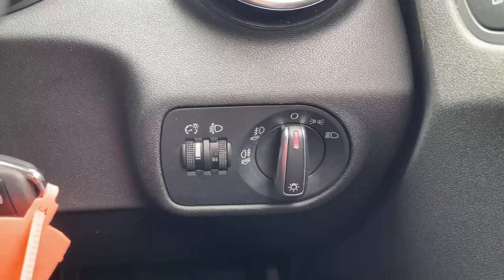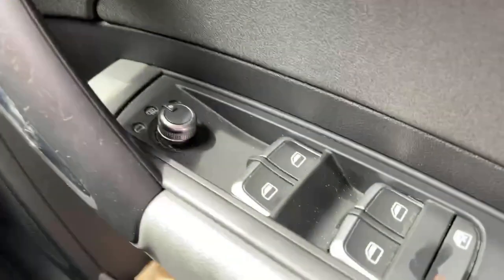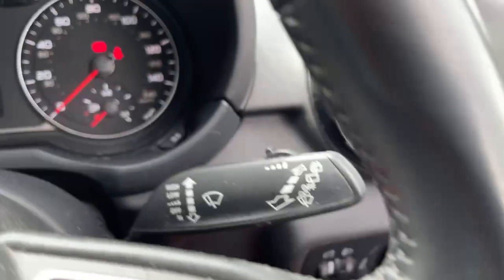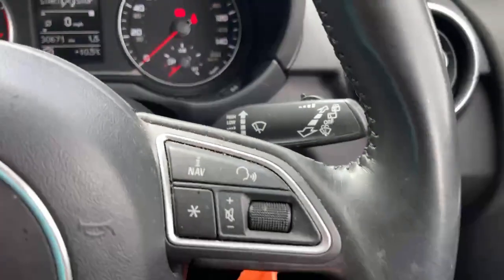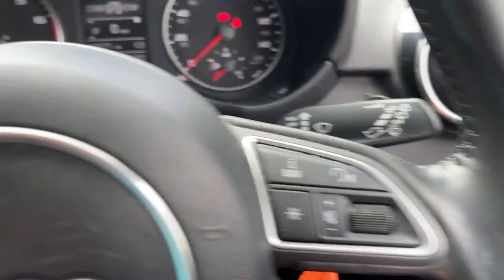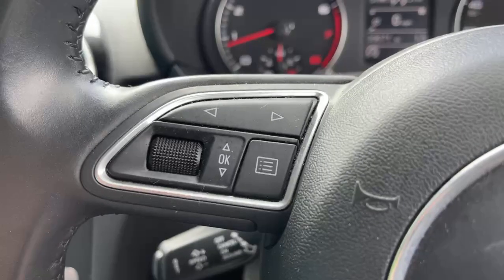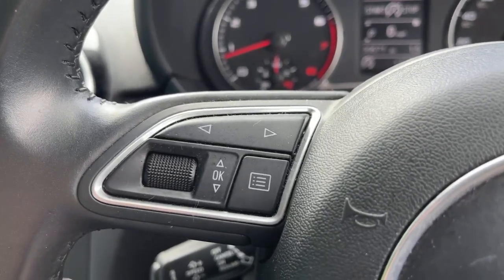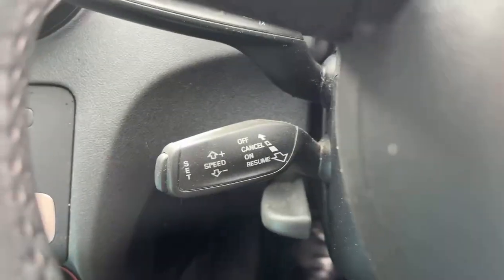Light controls down on the side. We've got electric wing mirrors for adjustment, electric seats with child lock, and voice command and navigation controls on the steering wheel. On the left-hand side we've got navigation menus and selectable screens for the display in front. We've also got cruise control on this one.